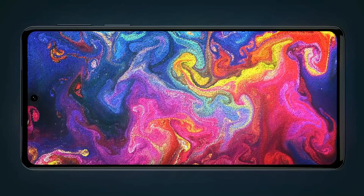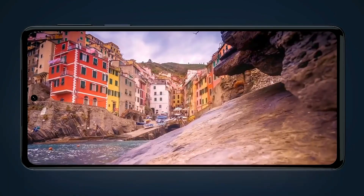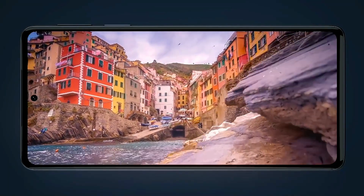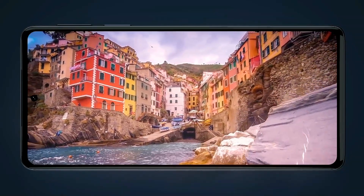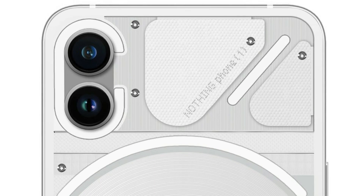The Nothing Phone 1 will also have 8GB of RAM and 128GB of internal storage. A microSD card can be used to enhance the onboard storage space, however this has yet to be confirmed. The phone will apparently include two rear-mounted cameras for optics.